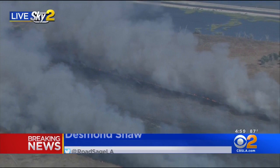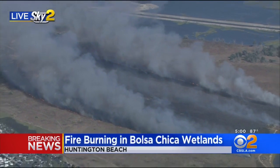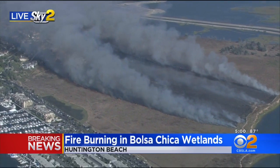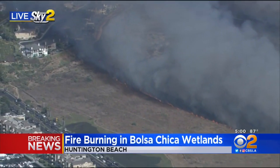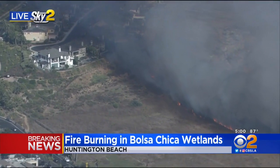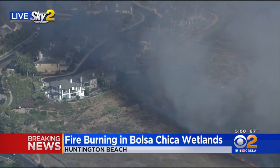This is going to be in the Bolsa Chica wetlands just south of Warner Avenue. It looks like it's wind driven right now. You can see there's quite a bit of rush to burn, and look at how close the flames are getting to these homes. This is going to be Brightwater Drive, and then Ocean Ridge Drive is right next door as well.